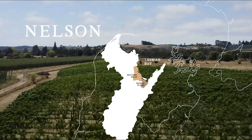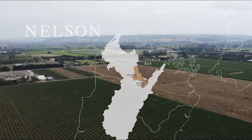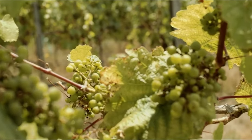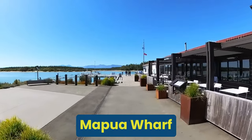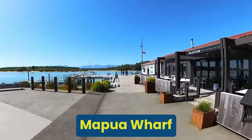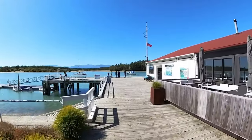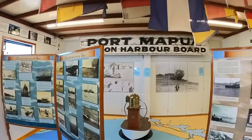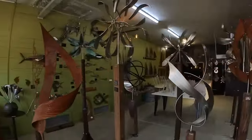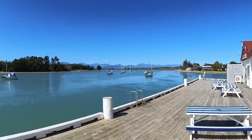These tours cover renowned wineries such as Seifried, Gravity, Hefe, and Flaxmore, to name a few. Who knows, you may even get to meet the winemaker in person. At the Mapua Wharf, you come across a bustling hub of boutique shops, art galleries, cafes and restaurants. There's a charming village atmosphere that especially comes alive on the weekends. Mapua is perfect for a leisurely stroll, informal dining and taking in the stunning waterfront views.